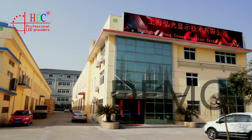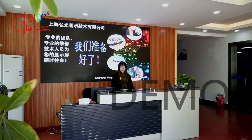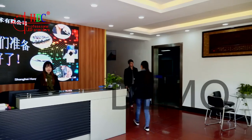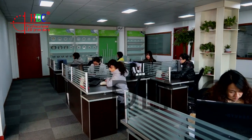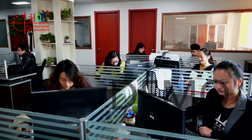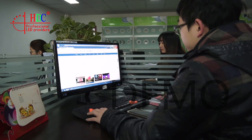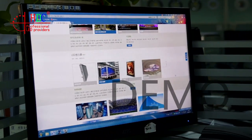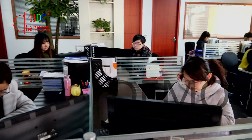Shanghai Hongguang Display Technology Cooperation Ltd. is one leading supplier of LED display solutions, which has been specialized in R&D, manufacturing and marketing of LED display screens. Located in our own industrial park, Hongguang covers a district of more than 8,000 square meters with 100 employees.